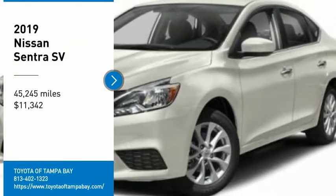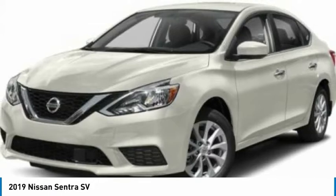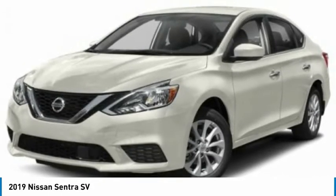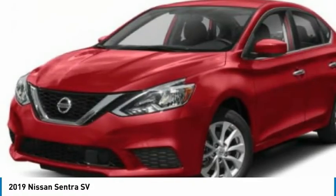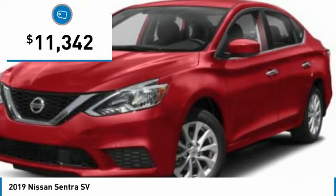Make a great choice today with the 2019 Sentra. With its spacious and versatile interior and stellar fuel efficiency, the Nissan Sentra is the obvious choice for anyone who wants to enjoy a stylish and comfortable ride. And is priced below $15,000.